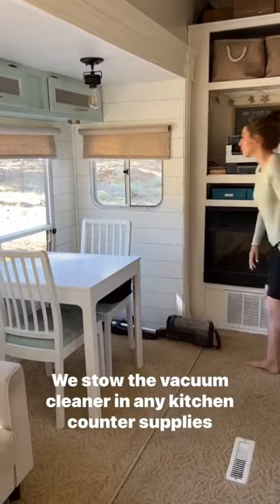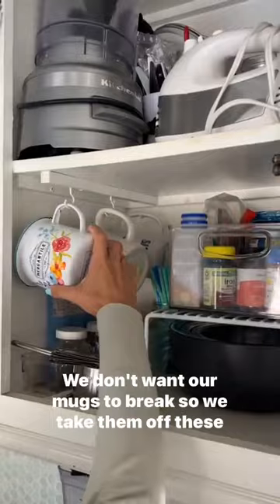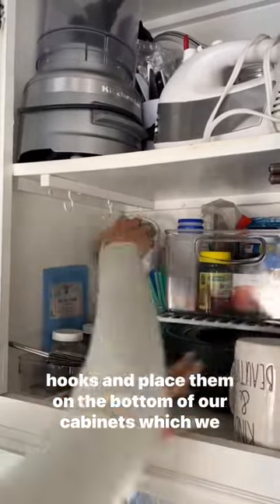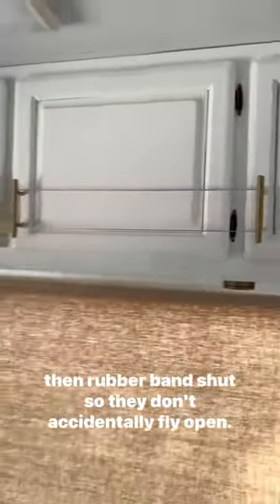We stow the vacuum cleaner and any kitchen counter supplies and move our soap bottles into the sink. We don't want our mugs to break, so we take them off these hooks and place them on the bottom of our cabinets, which we then rubber band shut so they don't accidentally fly open.